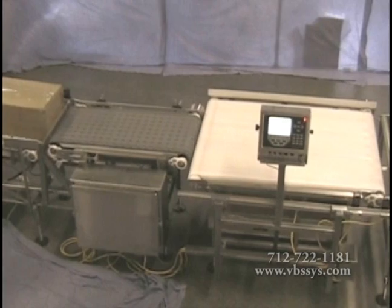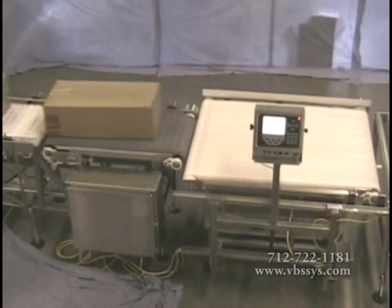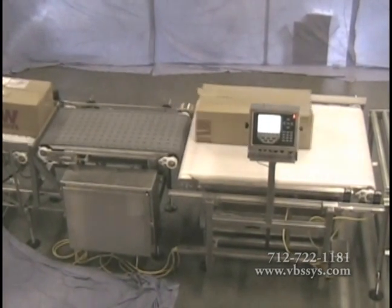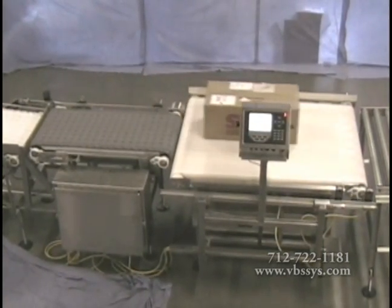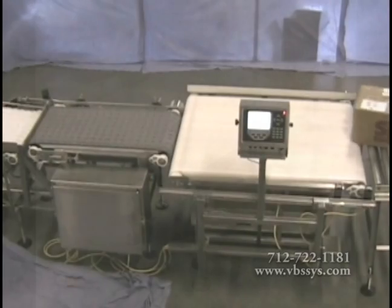VBS builds conveyor scales that utilize a scale merged with a conveyor and drive mechanism, two photo-eyes, and an indicator linked and programmed to signal a weight between the start and stop photo-eye inputs.